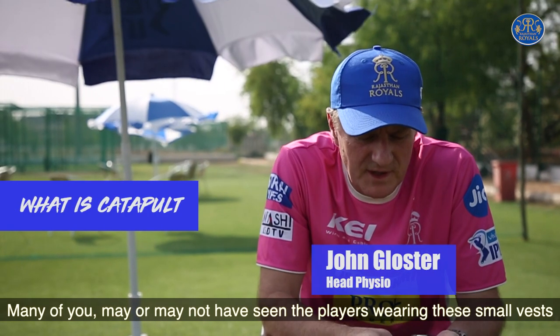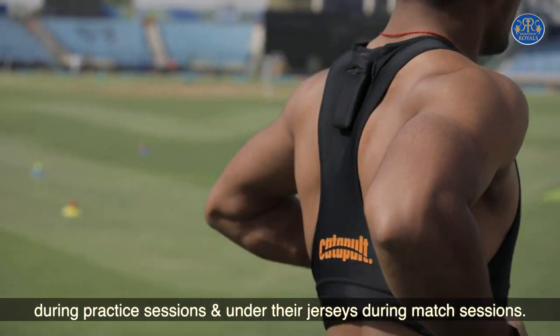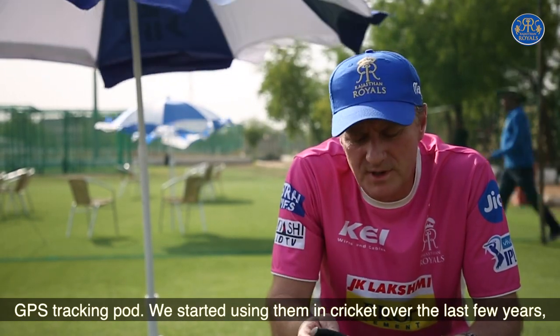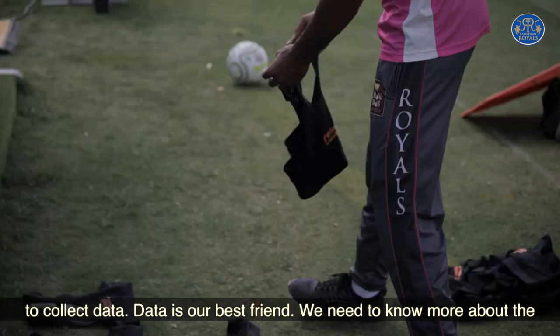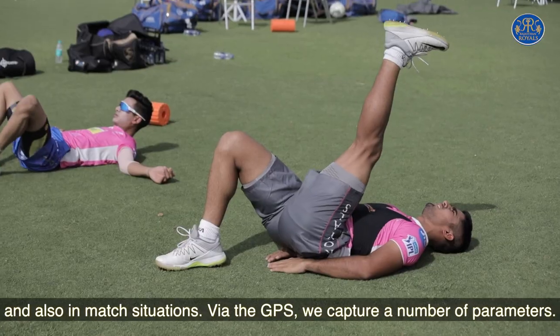A lot of you may or may not have seen the players wearing these small vests during practice sessions and then under their jerseys during match sessions. Now there's a reason for that. This vest contains a small pod which is a GPS tracking pod. We started using them in cricket over the last few years to collect data. Data is now our best friend — we need to know more about the players so that we can get the best out of them when we train them and also in match situations.